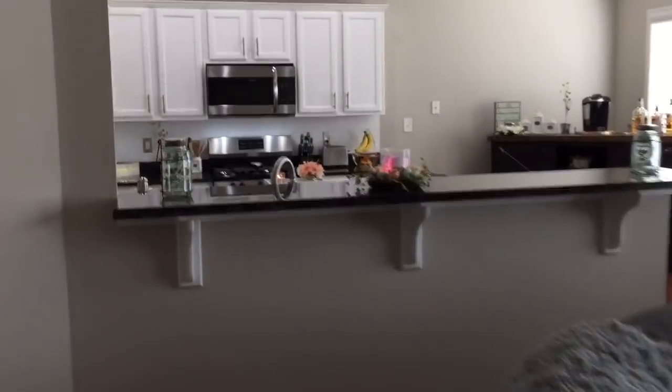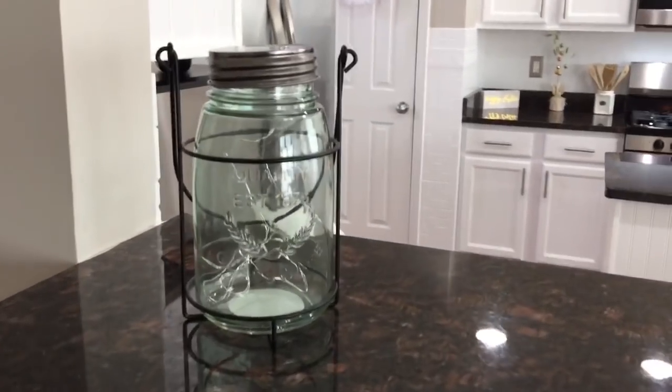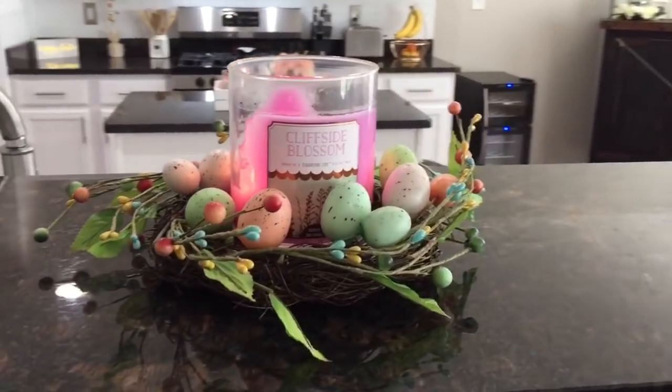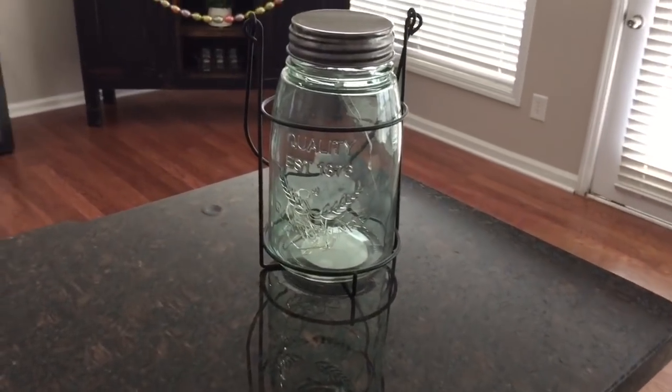Now this is probably my favorite part of the house, which is the kitchen, because we did redo the kitchen. I will insert a photo of how it looked before and I'll also link down below my empty house tour so you guys will see how it looked — but we did redo this kitchen.